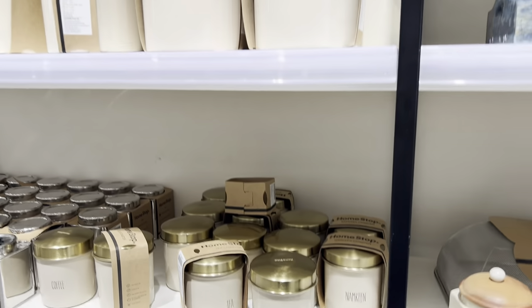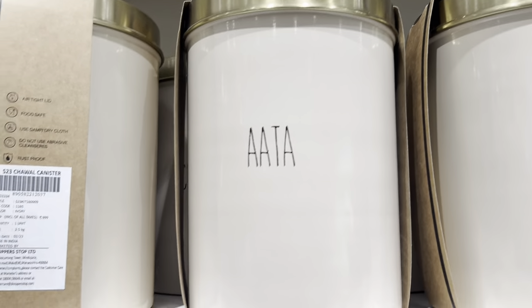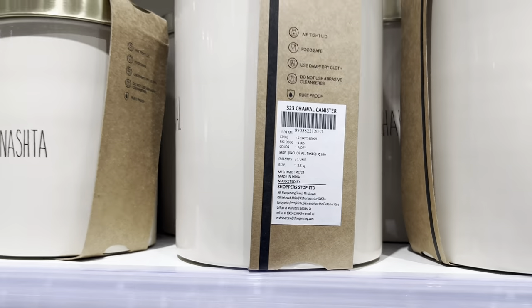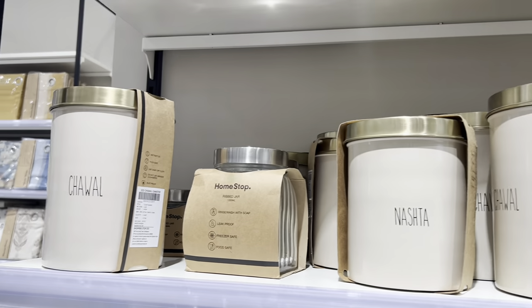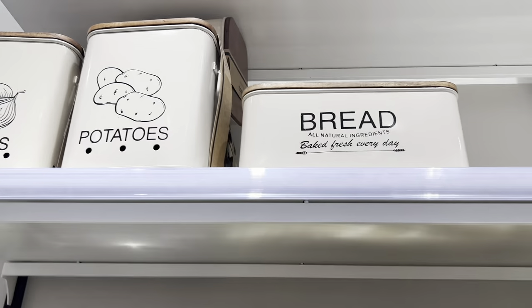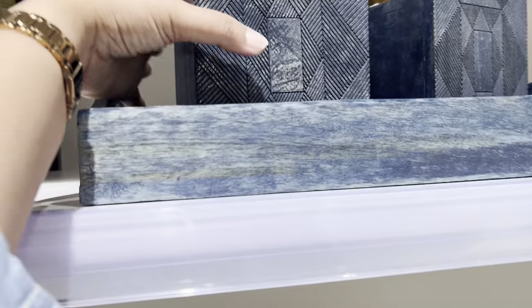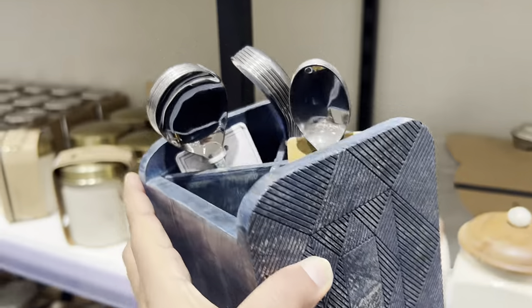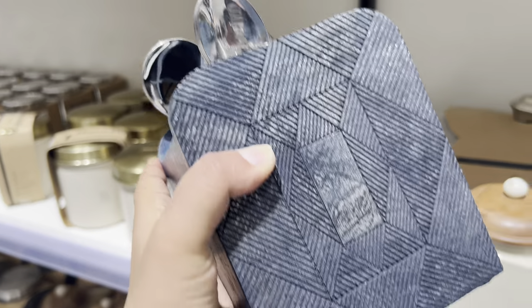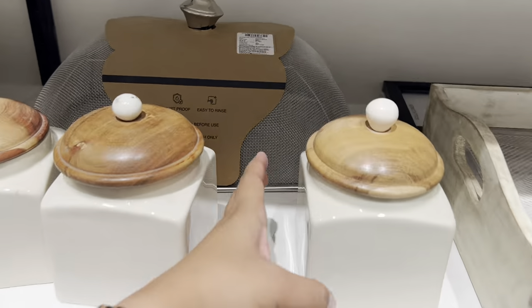Here you can see these tin boxes — they looked quite good quality to me. Tin boxes for aata, chawal, snacks, namkeen, tea, sugar, everything, including onion, potatoes and bread. They were available in different ranges, with cost starting from rupees 5.99 and going up to rupees 9.99. Next item was this cutlery holder — its quality was also very good, and it costs rupees 7.99 for one.